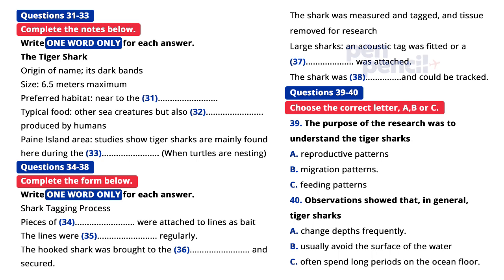Once a shark had been caught on one of the baited hooks, it was pulled in close to the boat and secured so that we could carry out a number of brief activities. This usually took no more than about ten minutes and was carried out carefully to minimize any stress to the shark. Each tiger shark caught was measured and fitted with an identification tag, and a small amount of tissue was taken for genetic studies. For larger sharks over three meters, we inserted a special acoustic tag capable of sending satellite signals, and on other large sharks we attached a camera to the dorsal fin.